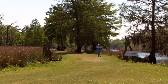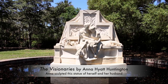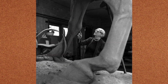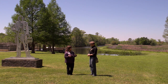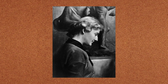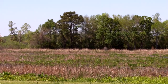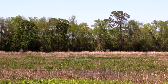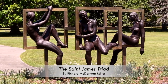Brookgreen Gardens started back in 1930. An amazing couple named the Huntingtons arrived here — Archer and Anna Hyatt Huntington. He was a philanthropist, a poet, a writer. She was a world-renowned sculptor. They were from the New York area, looking for a winter home to get away from the cold. She actually had tuberculosis, so they needed to come down here for her health. They found this amazing piece of property — four abandoned rice plantations. They purchased the property and within the next year or two, they created this amazing place, starting with the sculpture garden, which opened in 1932.